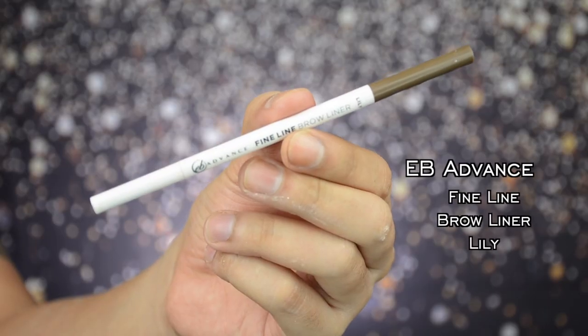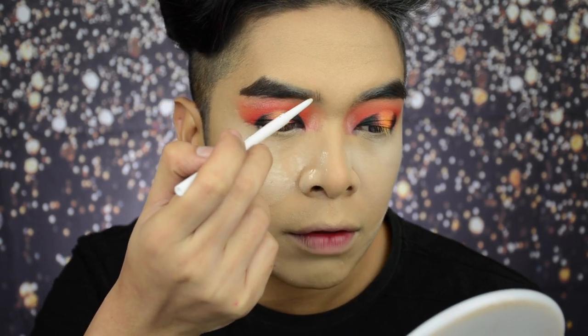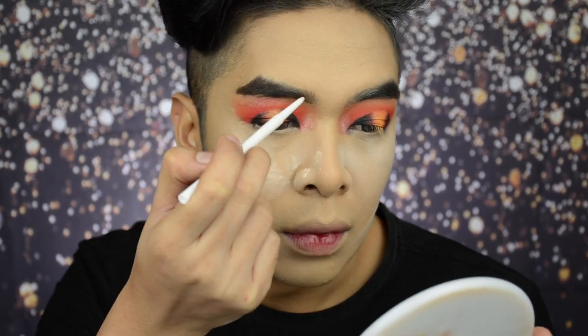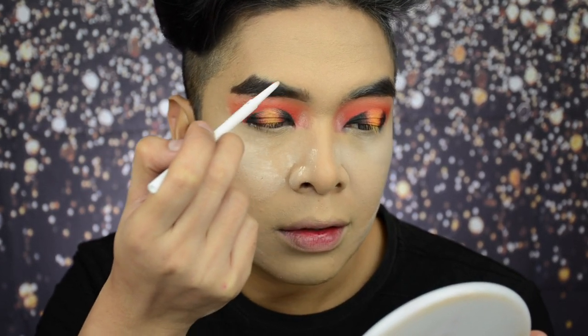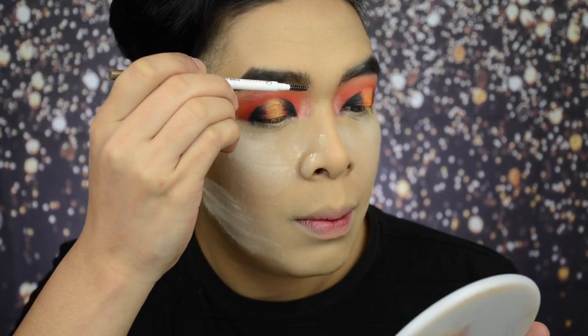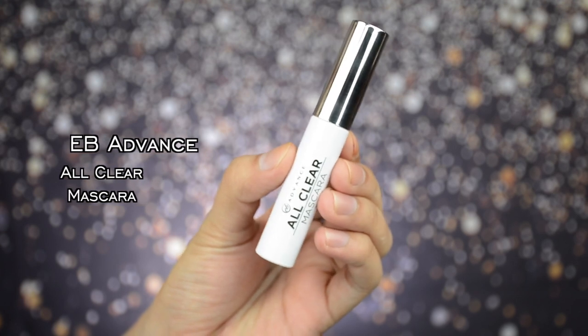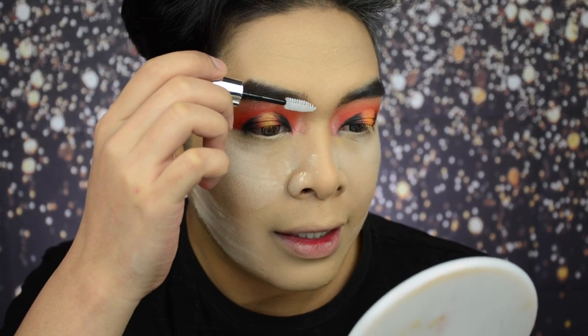Next, for the inner corner of the brow, I'm using the EB Advanced Fine Line Brow Liner in the shade Lily. As you can see, the product is super fine and thin. What we will do is just draw a little bit of hair strands on the inner part of the brow going in, to get the semi ombre effect. Now that both brows are all done, this fine line brow liner has a small spoolie, so let's use that and brush up the brows to make sure the product is evenly distributed. Now I'm using my EB Advanced All Clear Mascara and applying a very light coat to the brows.